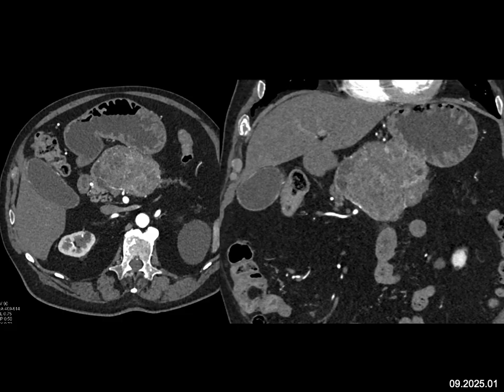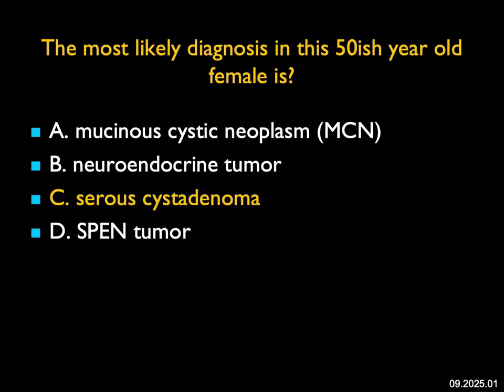Neuroendocrine tumors are typically more vascular, and spen tumors often will have calcification and cystic and solid components. When you look carefully at this case, particularly the venous phase imaging, you would see some of the honeycombing in the patient's mass, and then you would go with a serous cystadenoma as the most likely diagnosis.